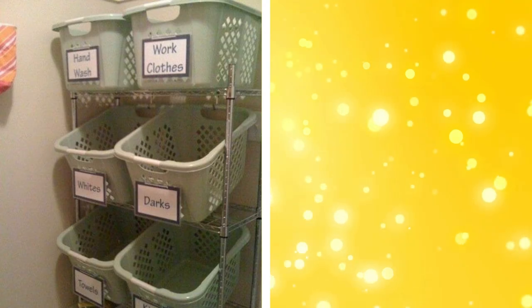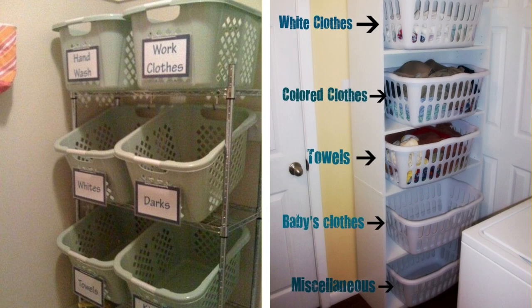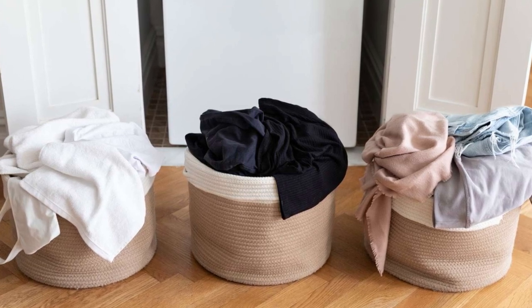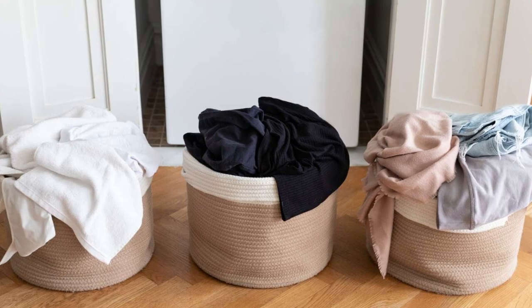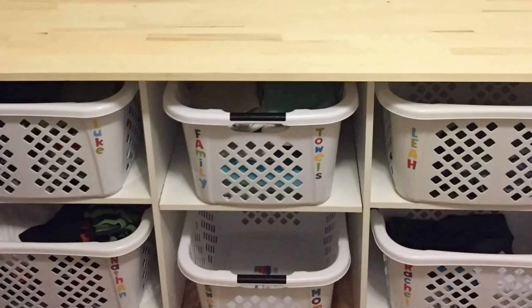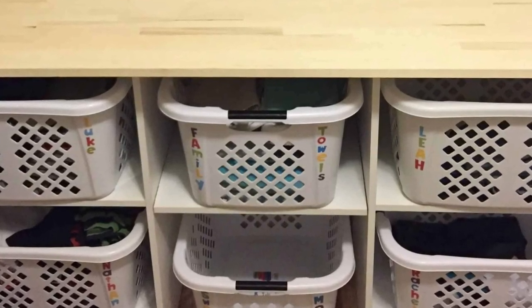29. Clothes sorting system. Implementing a clothes sorting system can save you time and keep your bedroom tidy. Sort your clothes as you take them off, separating them into designated baskets for laundry, dry cleaning, or re-wearing. This helps prevent clothes from piling up and makes laundry day a breeze. You can use laundry hampers or bins in different colors or with labels to make sorting even easier.